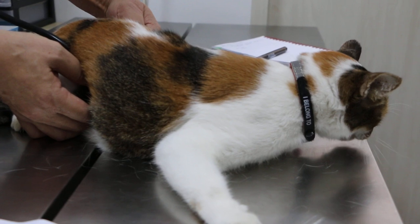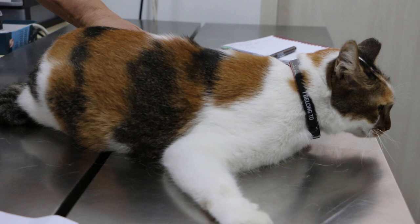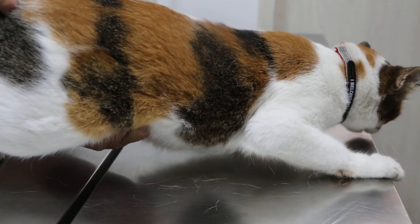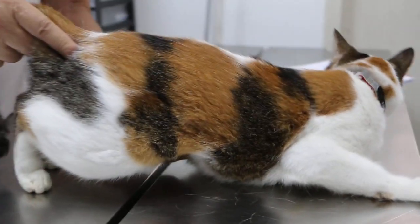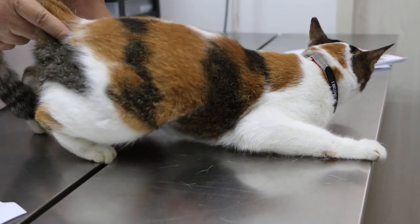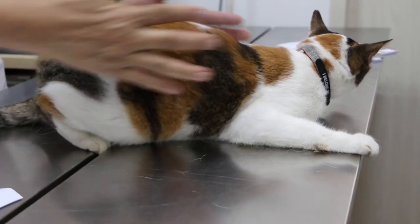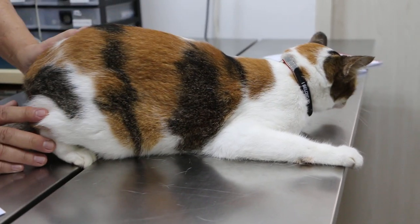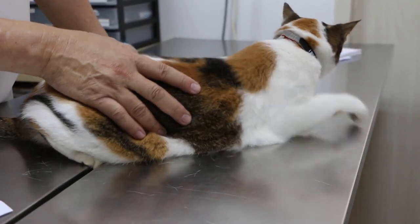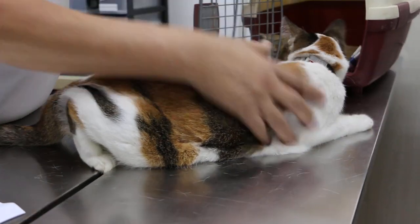Abdomen — there's some intestinal sounds. I do a palpation just to check for any lumps. The kidney seems to be a bit shrunken, but could be because the cat is a bit nervous now. Body condition is good — not fat, not thin. We'll let her go back in and then take a blood test to confirm whether the platelets are low or not.